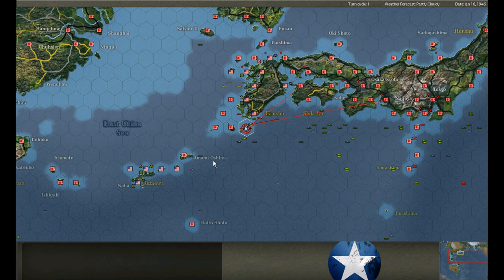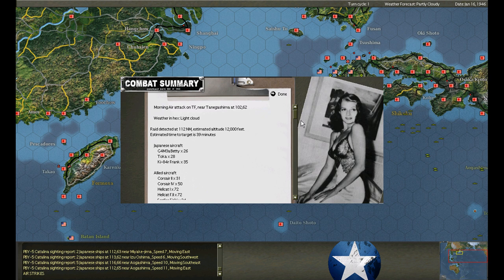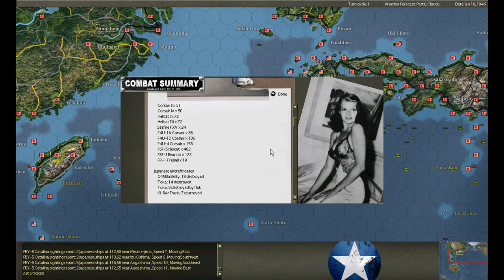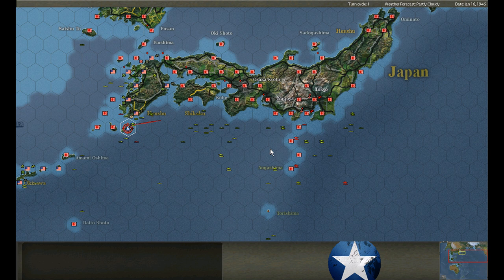Air attack again - one from Nagoya and another from possibly Kobe. 26 Bettys - 13 shot down. A kamikaze gets through. They're getting through. When the AI masses enough aircraft they can actually get through - this is starting to get scary. 77 Oscars - we shoot down 30 but also lose two fighters.